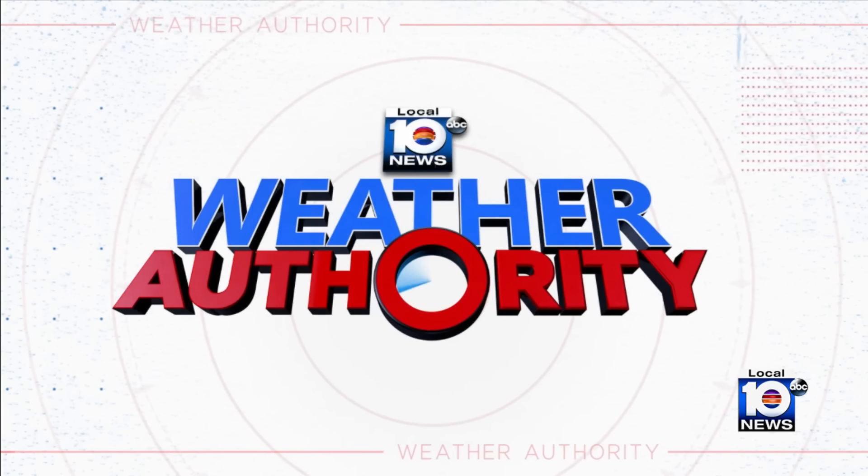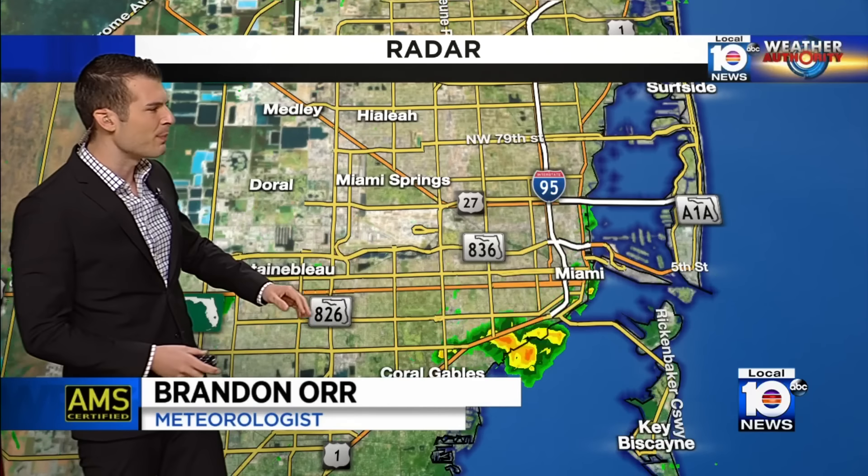Thankfully, no local impacts are expected from Beryl here in South Florida. We're just getting general showers off the water. We want to give you a heads up in case you're headed out — you may hit some wet roadways at times. Nothing too widespread, not as widespread as yesterday, at least for right now, but that could change at any point this morning.